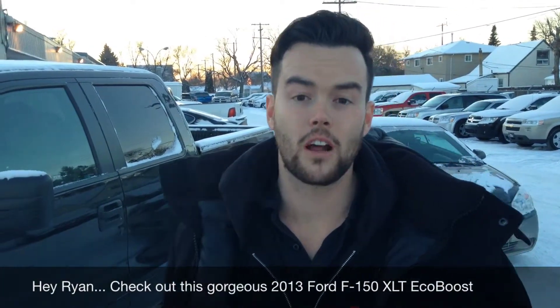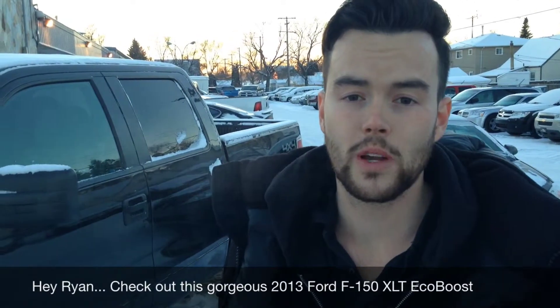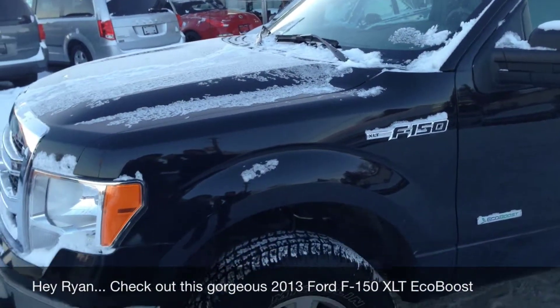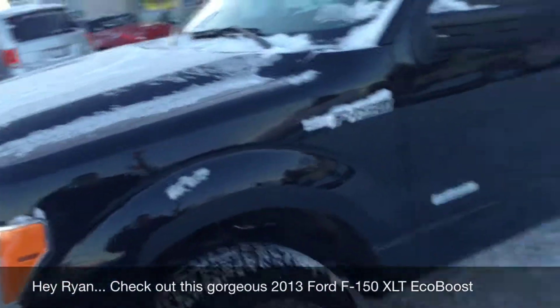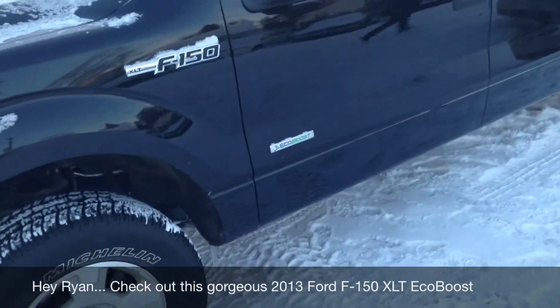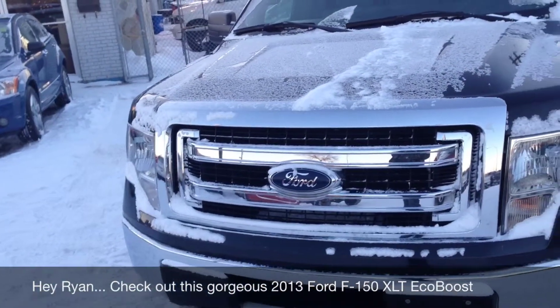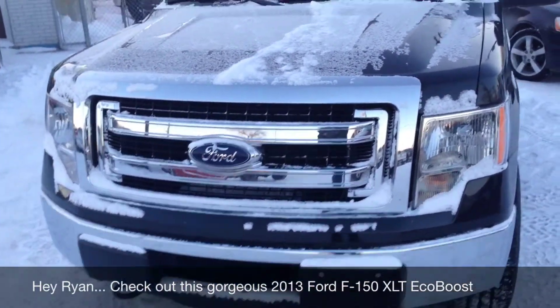This is Andrew, one of the Brothers of Bargains here at Ride Time. I just got off the phone with you and told you I was gonna send you this quick video of the truck — and here it is: a 2013 Ford F-150 XLT EcoBoost. In 2013 they did do some new inserts on the grille.